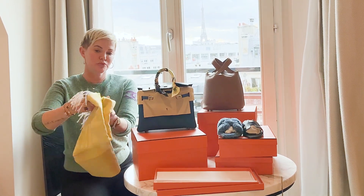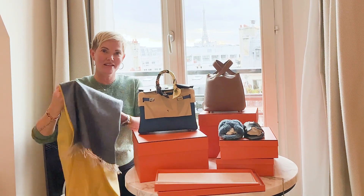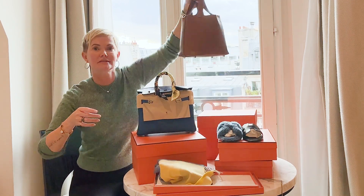I also got this really pretty blue and yellow scarf — it doesn't go with what I'm wearing today but it's lightweight enough for the US, not anywhere it's cold.